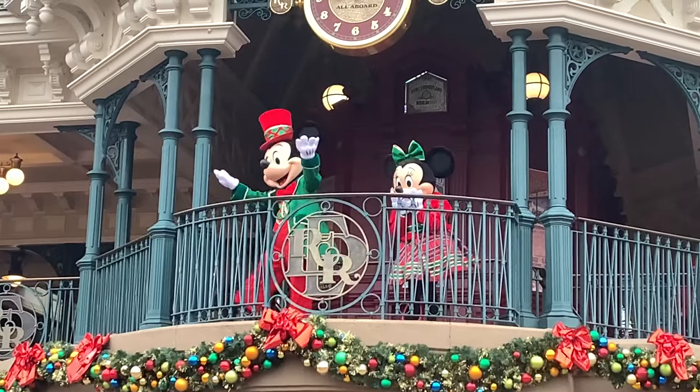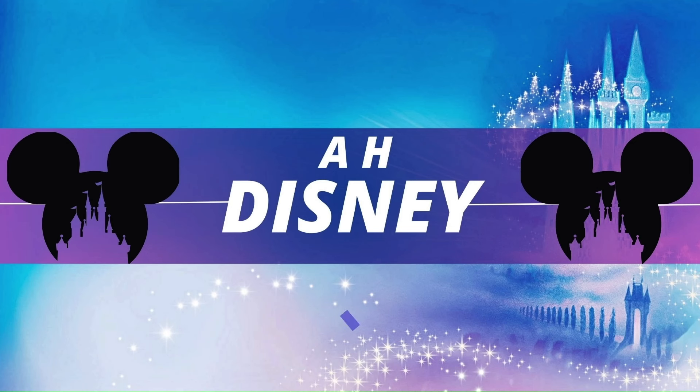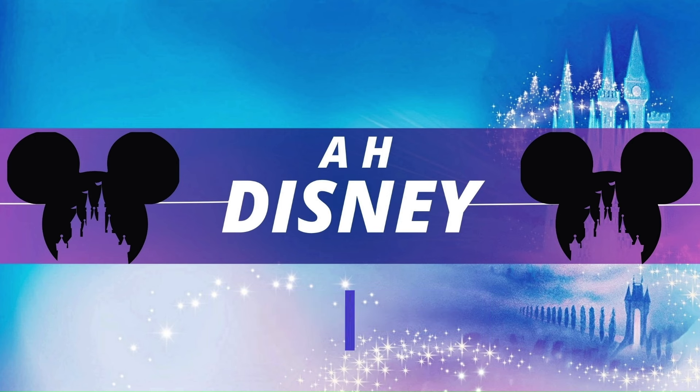So that was our quick overview of the Christmas season at Disneyland Paris. If you like this video please subscribe, like and hit that notification bell. Until next time, thank you for being our guest and just keep swimming. Bye!